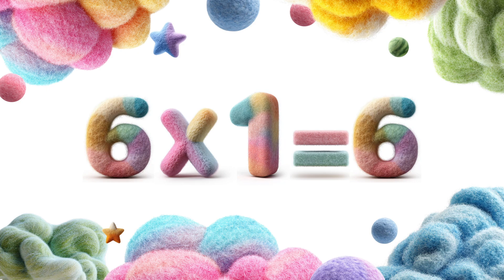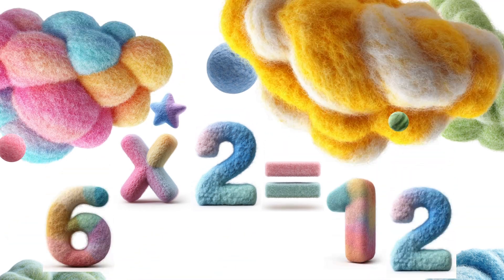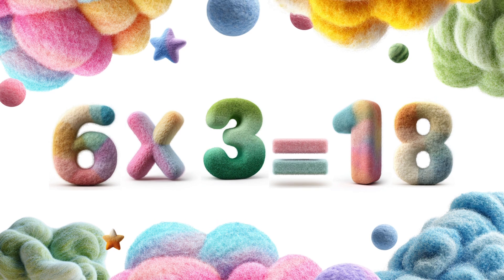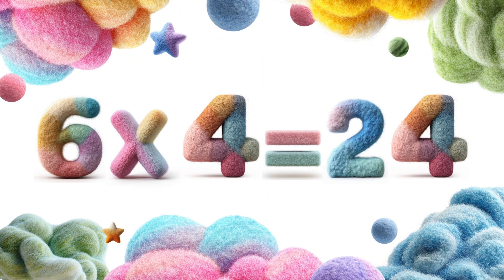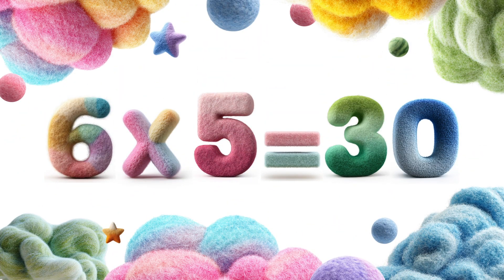Six times one is six. Six times two is twelve. Six times three is eighteen. Six times four is twenty-four. Six times five is thirty.